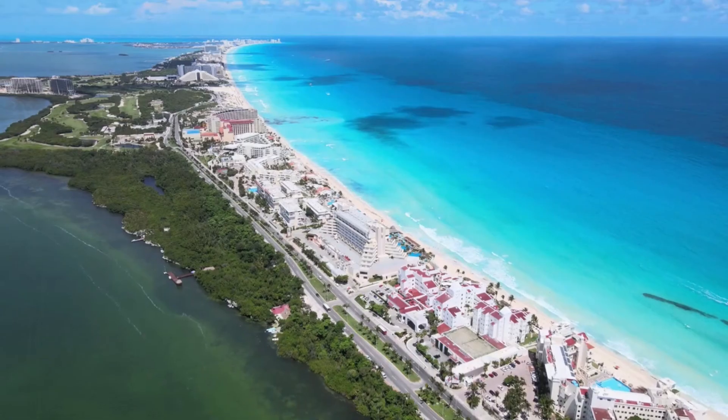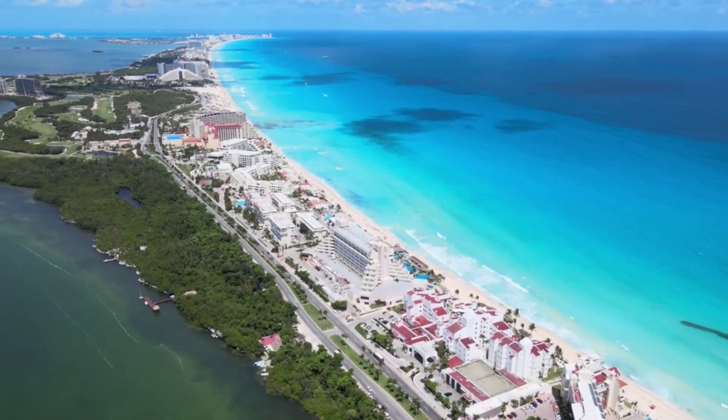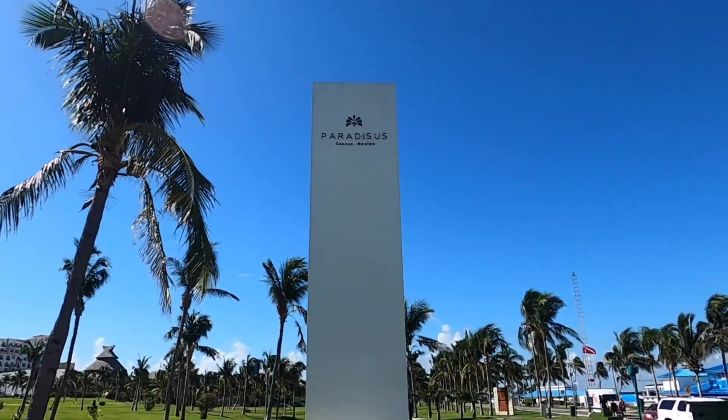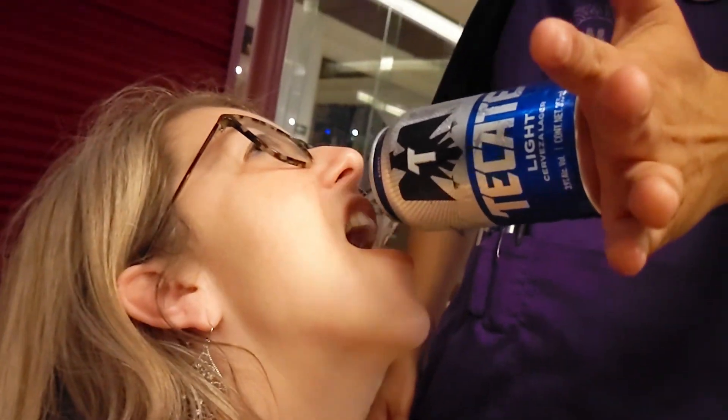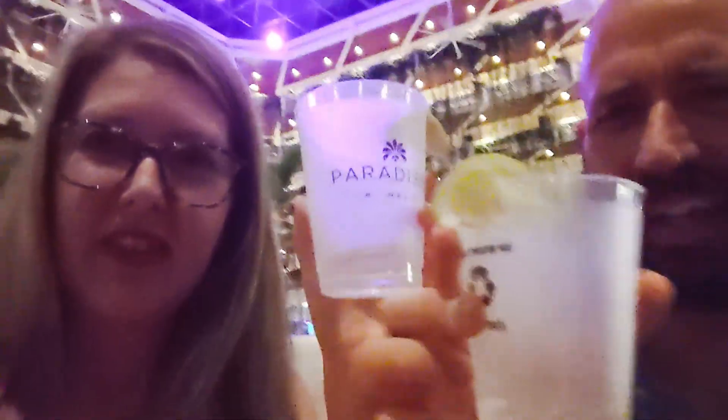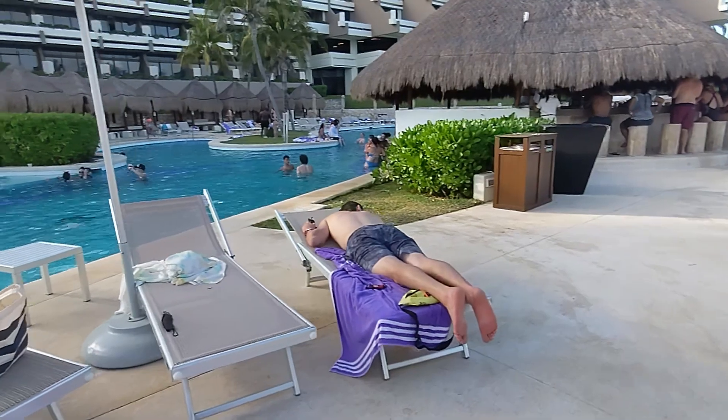Paradisus Cancun. We are here in Cancun, Mexico at the Paradisus Resort. Day one. Friends. Day one went how most of our day ones go. We got a shot — tequila. It is spring break. These kids have been drinking all day, and a lot of them don't like to wear a whole lot of clothing. Lots of butt cheeks, and they're not sober. I'm going to have to show them how to party.